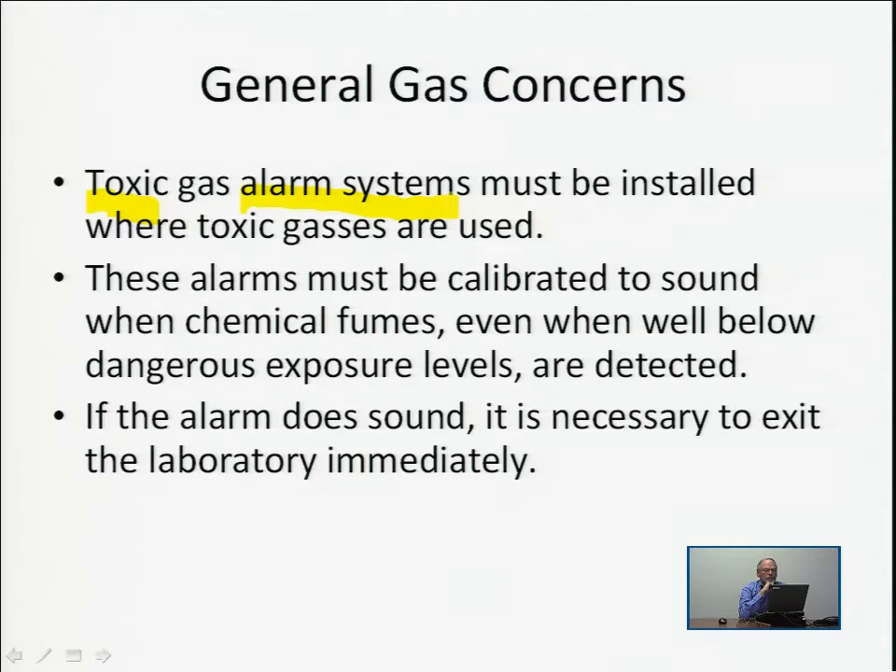These alarms must be calibrated to sound when chemical fumes — even small amounts of gas well below danger levels — are detected. Even though concentrations are well below danger levels, the alarms are sounded and people in the facility are aware of a potential problem. It's obviously necessary when the alarm sounds to exit the laboratory immediately. There are both audio and visual alarms, so that even hearing-impaired individuals are warned of a potential dangerous gas escape.